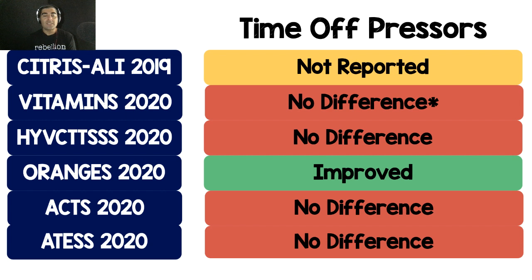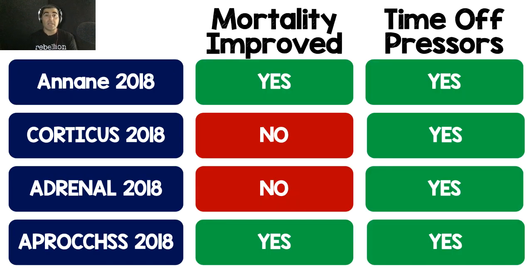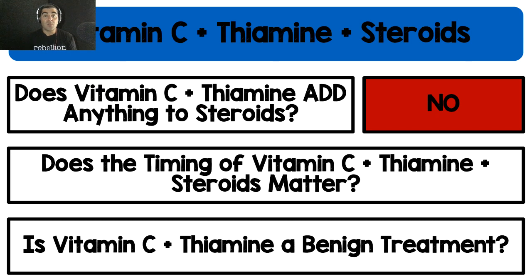Looking at time off pressors, Citrus Ali didn't report that, leaving us five trials — four out of five showed no difference. Oranges changed a secondary outcome to their primary outcome after data collection. Now, four randomized clinical trials looking at steroids alone all show time off pressors to be significantly improved in septic shock patients. Mortality benefit from steroids is more mixed. But consistently across all studies, steroids alone reduce time off pressors. So does vitamin C and thiamine add anything to steroids? For me, the answer is no.